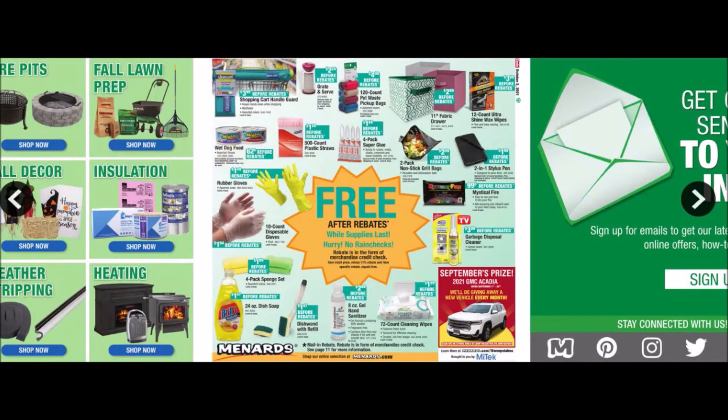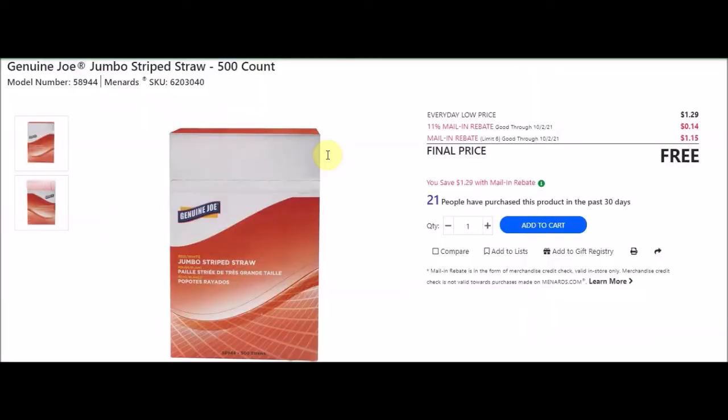They have this 500-count plastic straws - Genuine Joe jumbo striped straw 500-count box, SKU 6203040. Everyday low price $1.29, 11% taking off 14 cents, mail-in rebate with a limit of six at $1.15, final price is free.